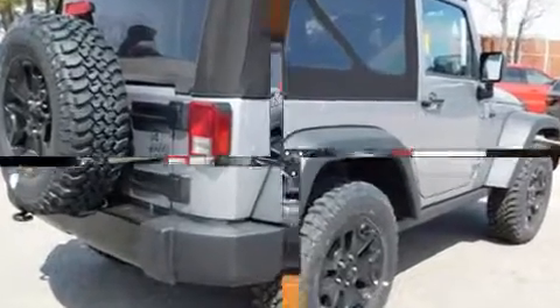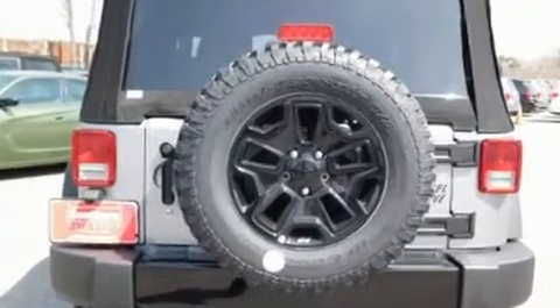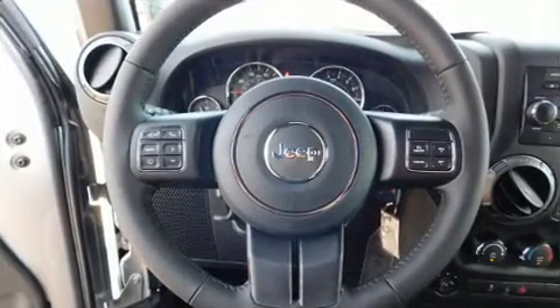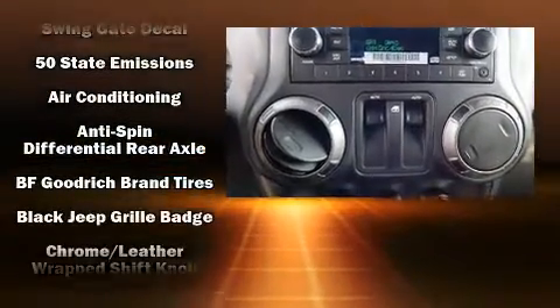It's equipped with tons of terrific amenities, but it won't break your budget, such as remote keyless entry, a tachometer, an automatic dimming rear-view mirror, an outside temperature display, front fog lights, heated door mirrors, skid plates, and power windows.